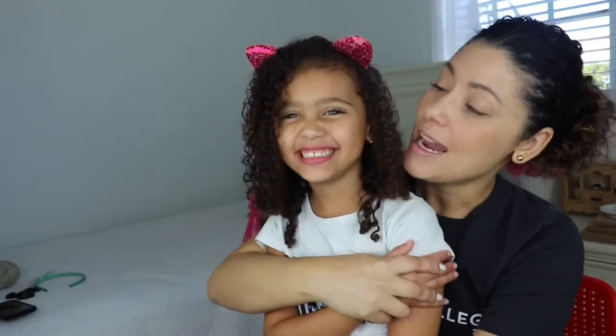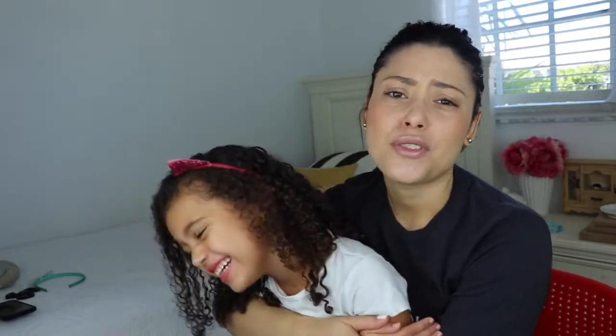Thank you guys so much for watching this video. I would love to know different techniques and how you guys do your curls, so let us know in the comments so maybe we can try something different. As Lucia gets older she's going to start doing a lot of these steps by herself — she styles her own hair now, though sometimes I tell her not to comb through it when it's dry and she still does. All right guys, that's about it — love you guys, we'll see you in our next video. Bye!